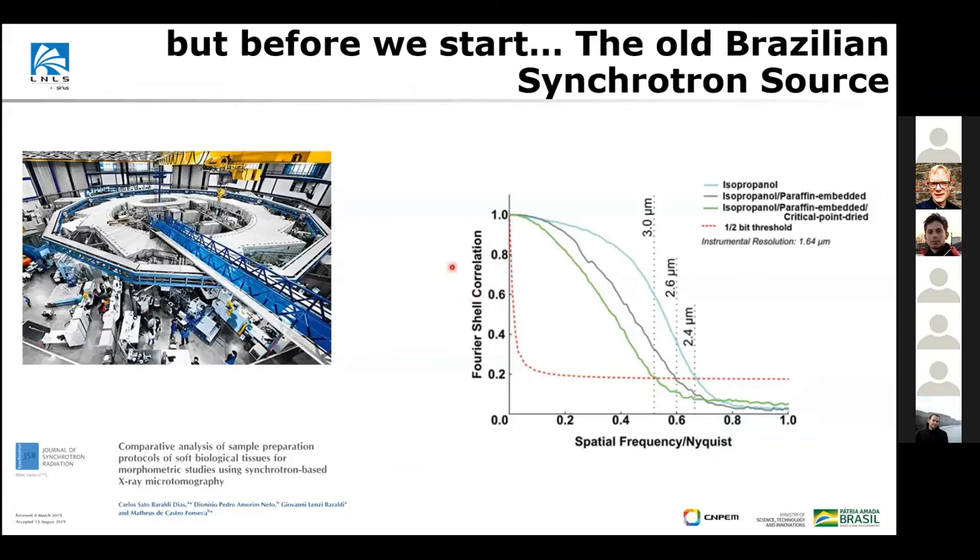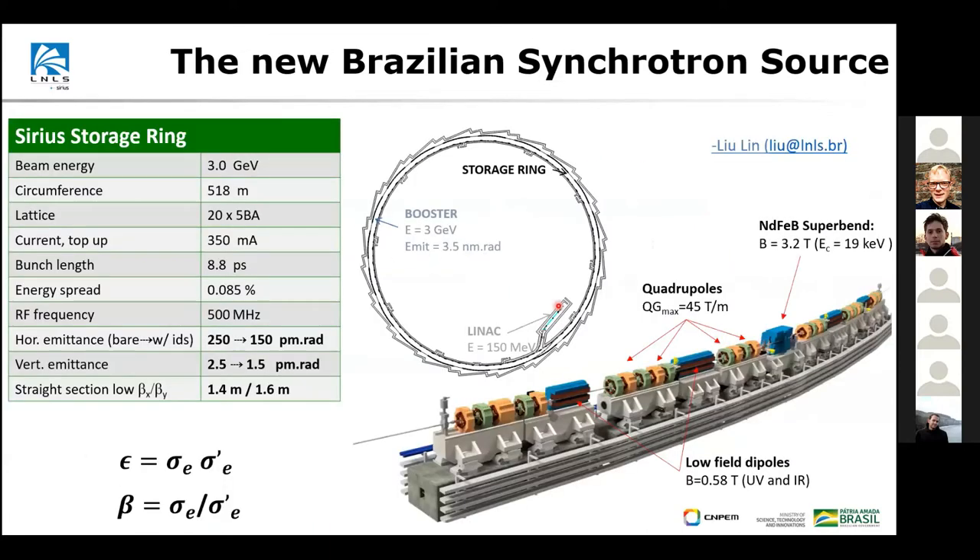Before we start, I want to show this slide — a picture of the old synchrotron — not out of nostalgia, but to show this graph related to work done in the imaging beamline we used to have there. It's a tomography beamline with regular full-field illumination. This is the Fourier shell correlation showing the kind of resolution we used to provide to users in the old machine, and it gives the scope of how huge the step forward will be for the Brazilian community in terms of imaging.